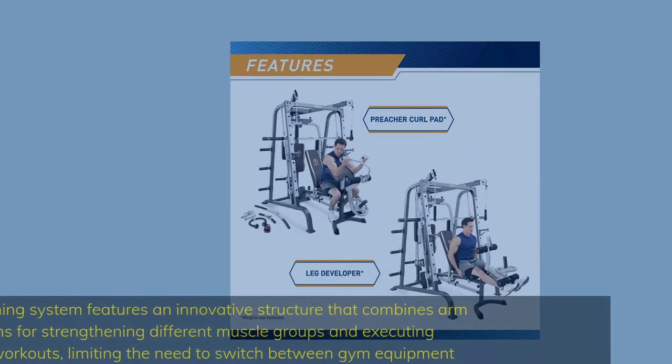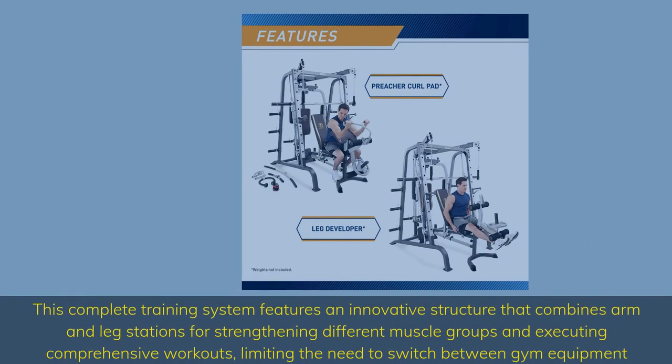This complete training system features an innovative structure that combines arm and leg stations for strengthening different muscle groups and executing comprehensive workouts, limiting the need to switch between gym equipment.